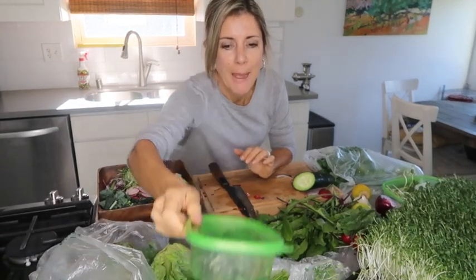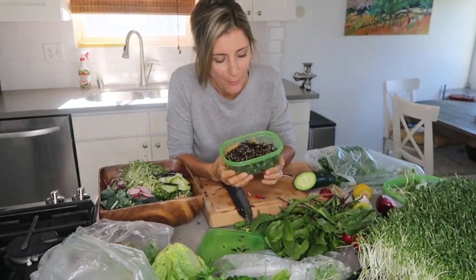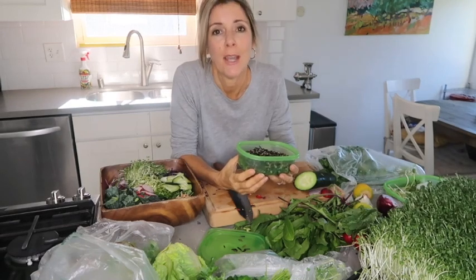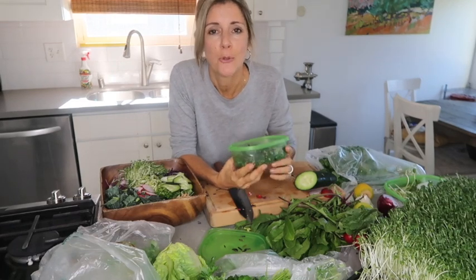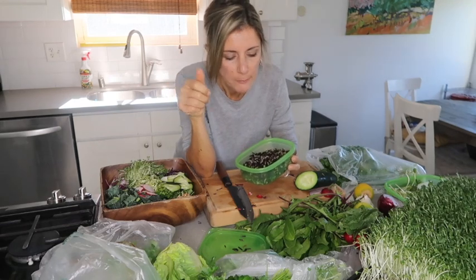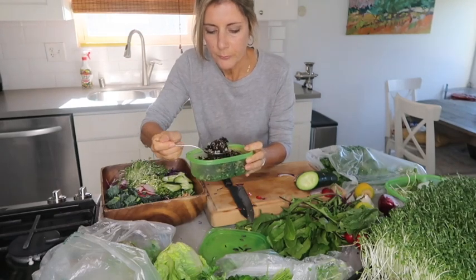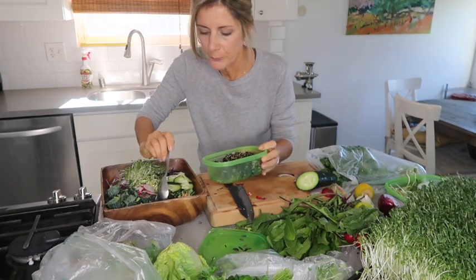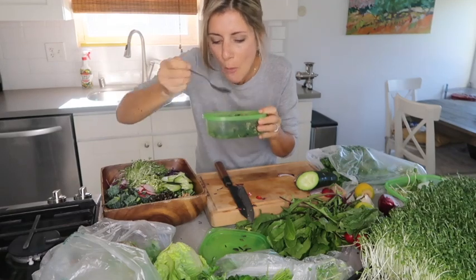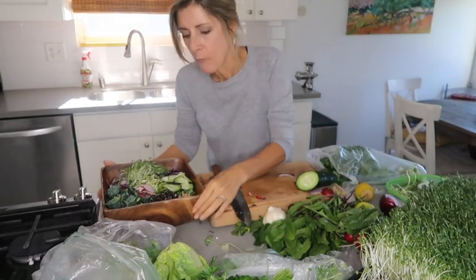Another thing I do that's a little different is add some wild rice. Wild rice is not a grain — it's actually a grass — so you don't have to be afraid of eating it. To prepare it, soak it in fresh filtered water overnight, rinse it the next morning, then soak it again. I soak mine for about two days. The texture is chewy, not crunchy, and it adds a completely different dimension to the salad. It's very flavorful and has a lot of minerals.